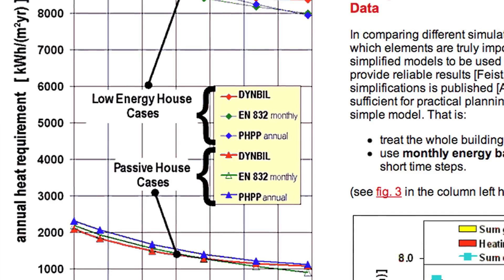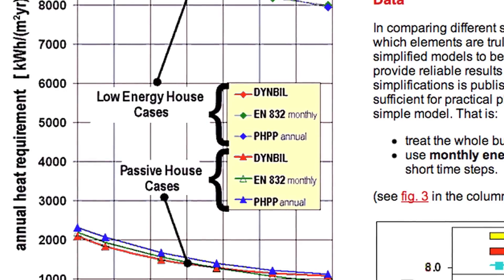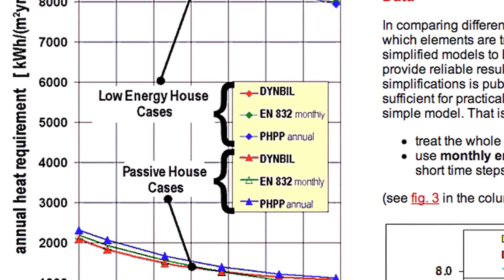Some Germans expanded the ideas behind the concept, which are super insulation, air tightness, thermal bridge-free construction, and recovery ventilation, and created both a standard and a software called the PHPP — the Passive House Planning Package — which is an extremely accurate energy modeling design tool that allows you to design an extremely low-energy house for a given climate.